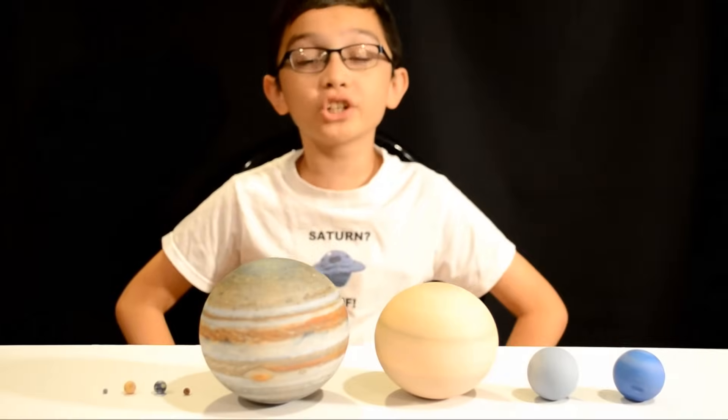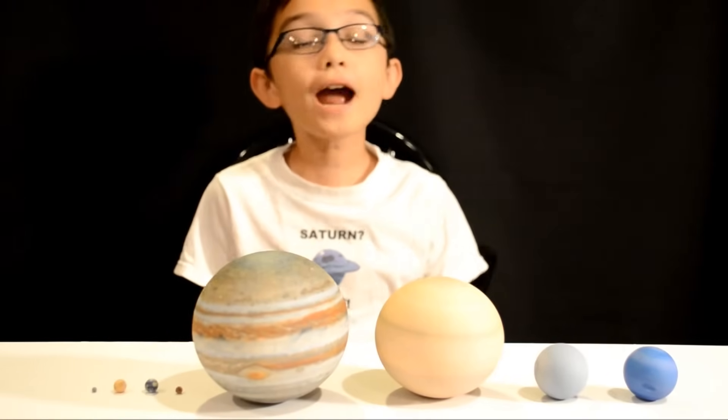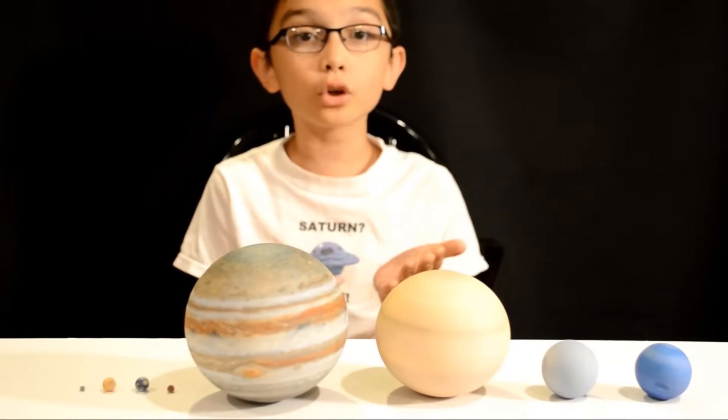Hey, what is up? My name is Digital Hourglass, and check this out. I have had a lot of solar system sets over the years. And when I say a lot, I mean a lot. Seriously. A lot.